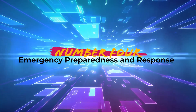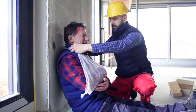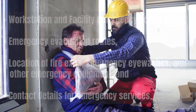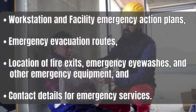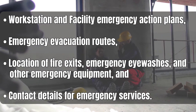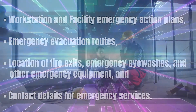Number 4: Emergency preparedness and response. Being prepared for an emergency is vital to employee safety. Orientation should discuss topics like workstation and facility emergency action plans, emergency evacuation routes, location of fire exits, emergency eyewashes and other emergency equipment, and contact details for emergency services.